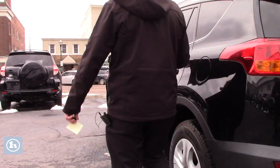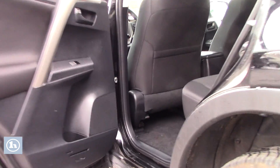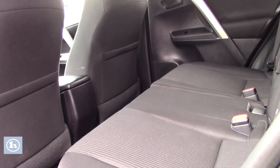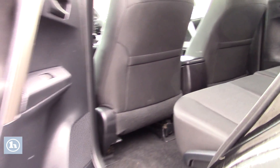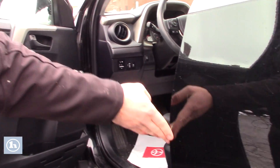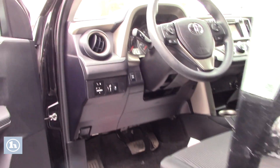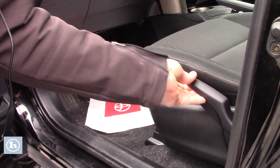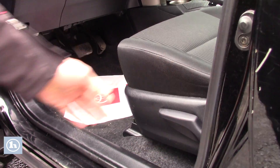The RAV4 also offers the most cubic space for rear passengers, with the rear seats reclinable. There are a couple door dings here, but nothing major. Manual seating — you can actually go up and down just by this lever here. Very simple to use.